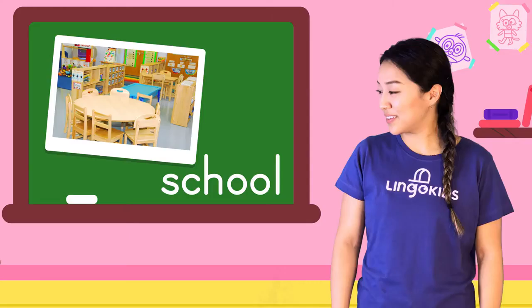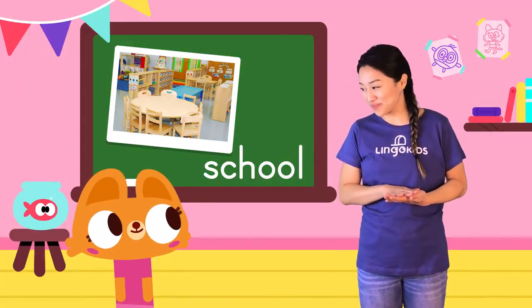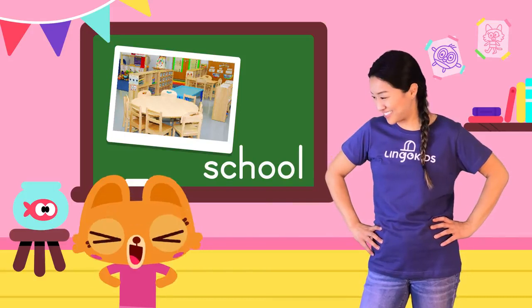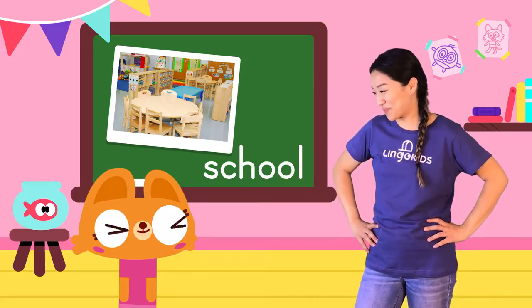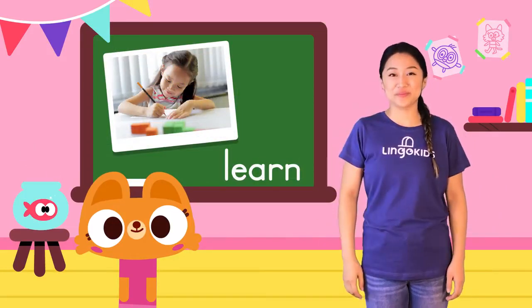What's next? What do you do at school? Just kidding! At school we learn! Let's learn, learn, learn.